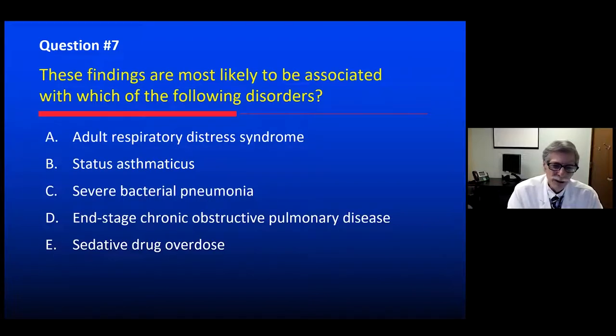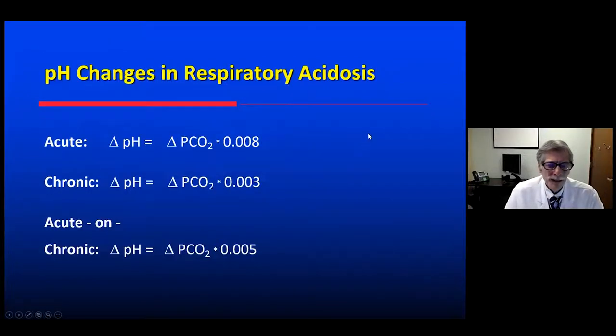We're playing the game to think about blood gas analysis. This allows a review of two very useful sets of equations. First, regarding respiratory acidosis: PCO2 is 80, pH is 7.1 — this is a respiratory acidosis. We want to decide, is this acute or chronic? The formula to remember is that the change in pH for an acute respiratory acidosis equals the increase in PCO2 in mmHg times 0.008. Or think of it as: if PCO2 goes up 10 mmHg from 40 to 50, we'd expect the pH to go down by 0.08.